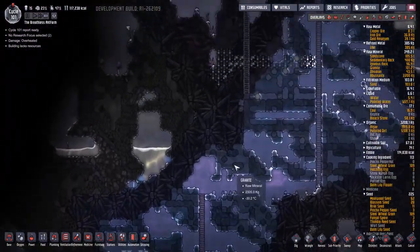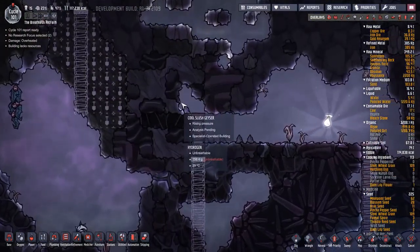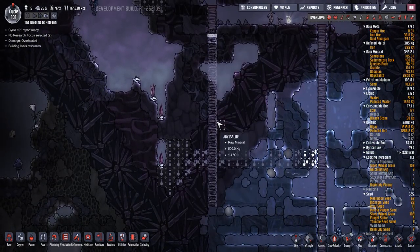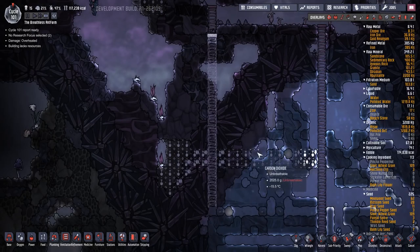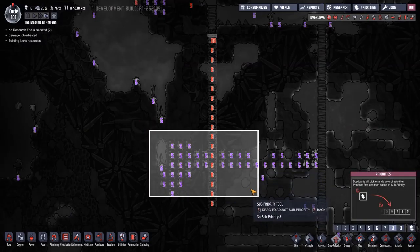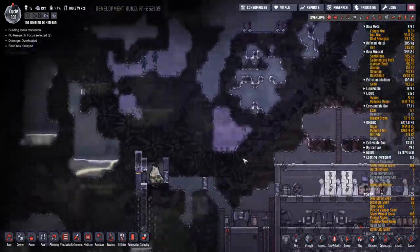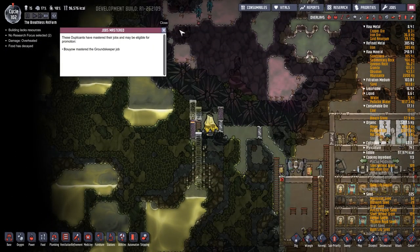We're also working on - do you remember up here - the cool slush geyser? I want them to sort of dig this out and build this up, but we're doing one thing at a time. Algae 1000 - I'm going to put this on eight as well, and we'll work over there too. Oh, another job mastered - a groundskeeper! Excellent.